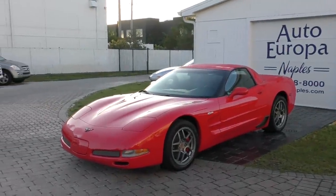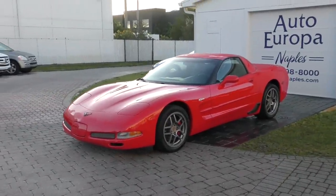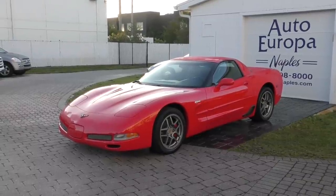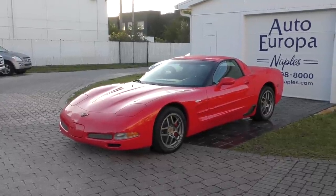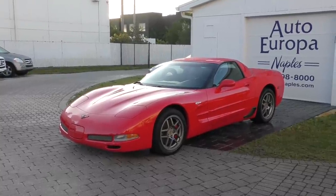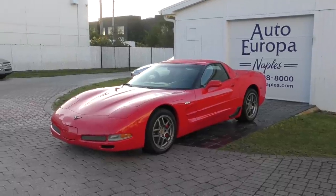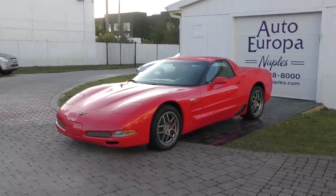Back in 1998, the C5 Corvette came out and it was a bit of a sea change for Corvette. It was certainly one of the best handling, best balanced Corvettes ever made. The C5, despite what people may think of it now, was a giant leap forward in terms of construction, quality, and performance.